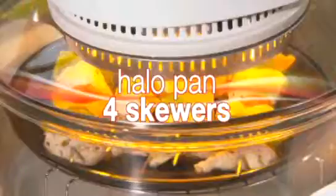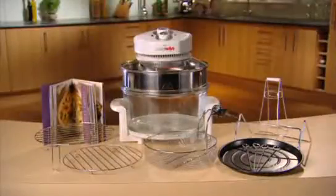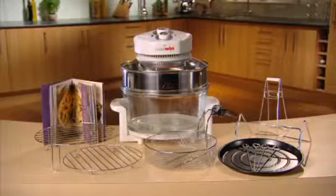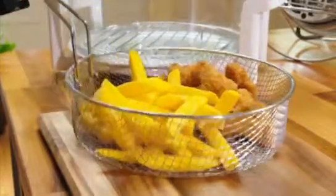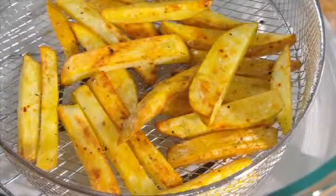We'll also give you the Halo pan and these four skewers — kebabs have never been so healthy and delicious. But this Halo Wave bundle offer just keeps getting better. As an added bonus, we'll also include the amazing air fryer basket, so you can cook chips the whole family will enjoy without the extra oil and fat.